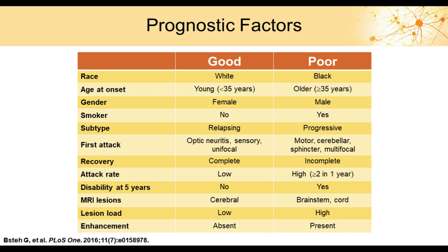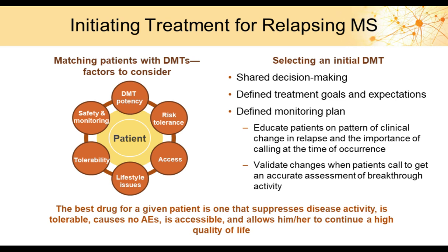We also consider MRI scans at diagnosis. A high lesion burden on the brain or spinal cord is not a good prognostic sign, and lesions in the brainstem or spinal cord carry a worse prognosis than a few cerebral lesions. We factor all of these prognostic elements together, take into consideration the drugs available to treat MS, and have a conversation with the patient — what we call shared decision-making.